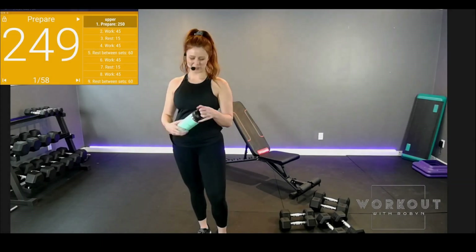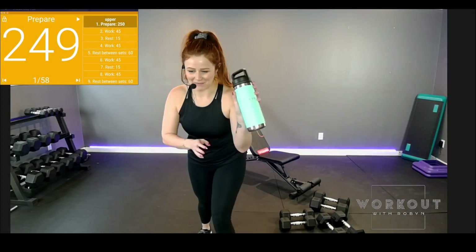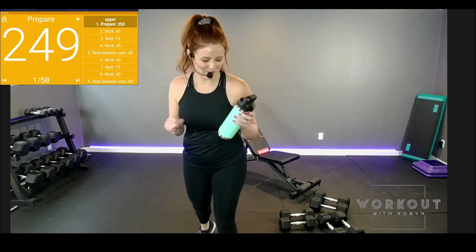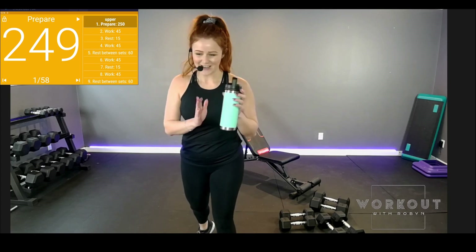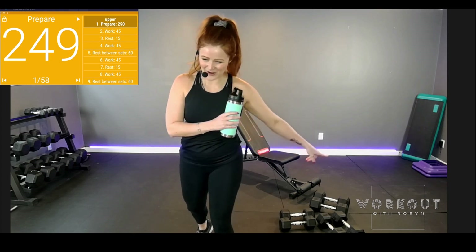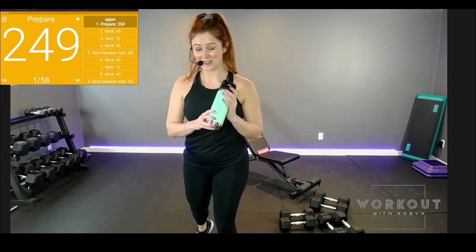Hello everyone! Welcome to Workout with Robin. It's really special to see — friends at my day job, colleagues, my good friends — Nico was one of them, who's been in my other videos. They made me this Yeti water bottle and it's got the logo etched into it. It's really cool, so this is my water bottle today.